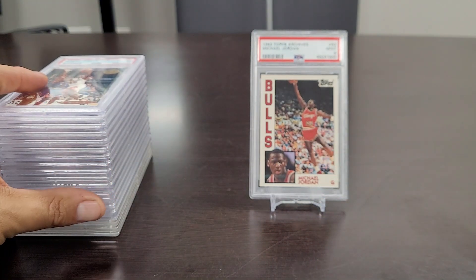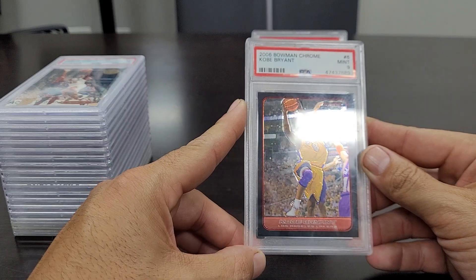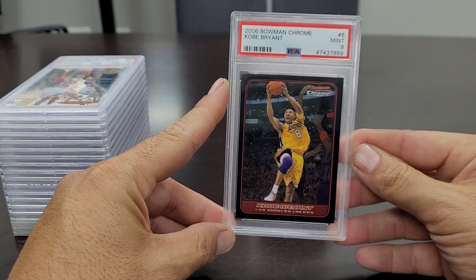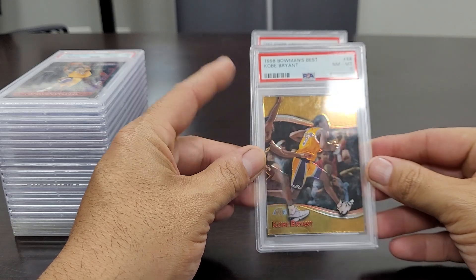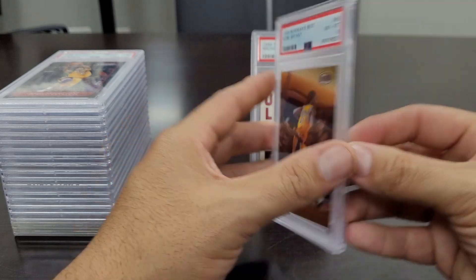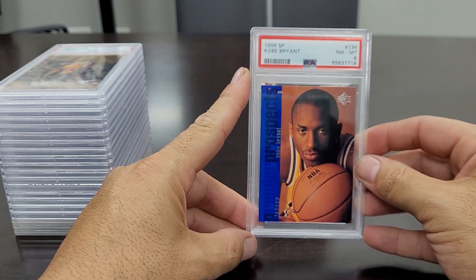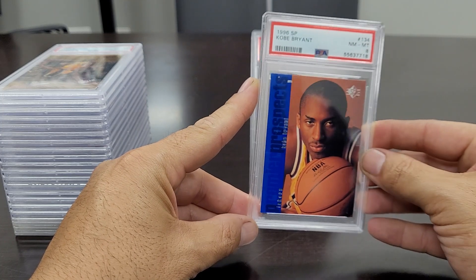Next up we have the GOAT — the 2006 Bowman Chrome Kobe Bryant in a Mint 9. Nice looking card, centered nicely, good edges and corners. Then we have the '98 Bowman's Best Kobe Bryant Near Mint to Mint 8. A lot of foil on this card — a lot of things can go wrong with it — but glad to have it slabbed and in the collection. And the '96 SP Kobe Bryant rookie card in a Near Mint to Mint 8. Just an awesome looking card.